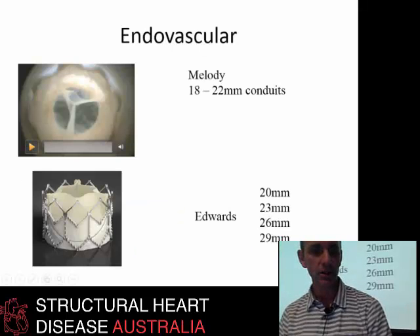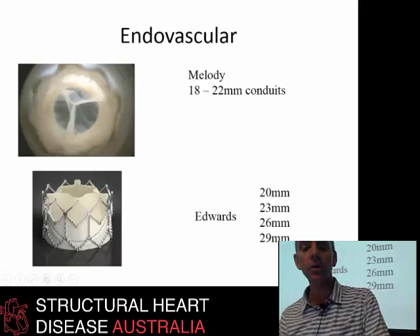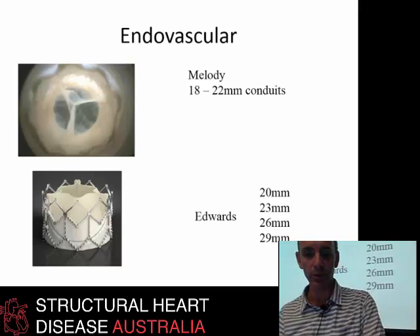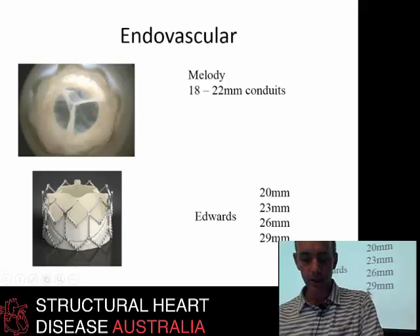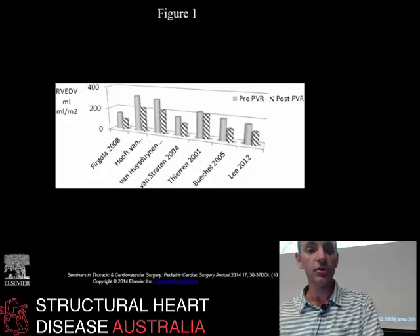These are the typical endovascular options available at the moment, with more coming online in the next few years. The first endovascular approach — the Melody valve — was first implanted around 2001, but it's only suitable for RV-to-PA connections or conduits of between 18 and 22 millimeters. Edwards valves cover between 20 and 29 millimeters. The problem for all of these devices is that you need a good anchor point. There are two indications when timing a pulmonary valve: stenosis and regurgitation, and most patients have mixed stenosis and regurgitation.